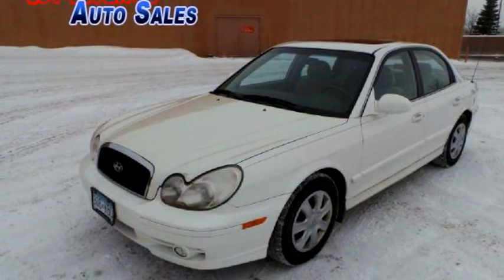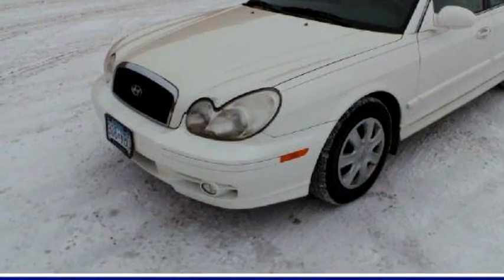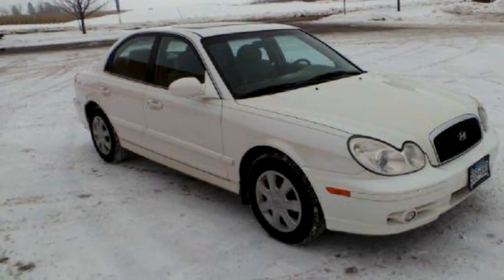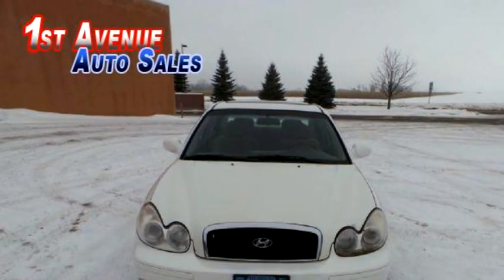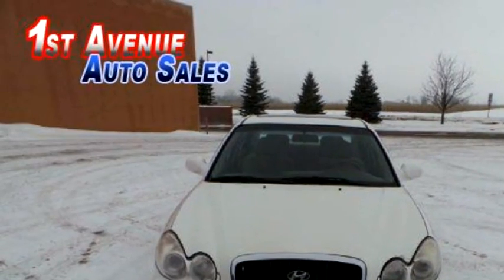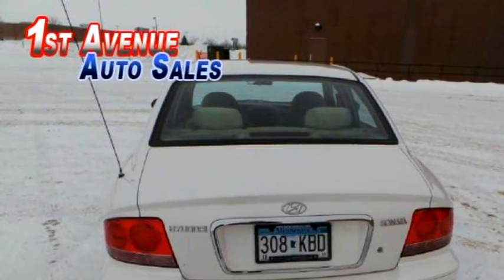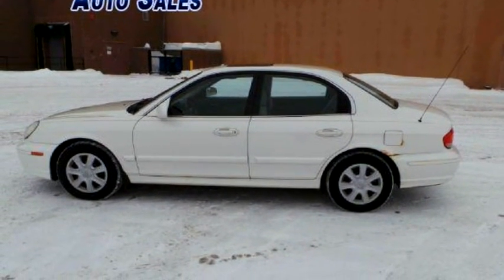First Avenue Auto Sales Inc. proudly presents this 2004 Hyundai Sonata Base. Transmission is automatic, exterior color is white pearl, interior color is tan. It has a 4-cylinder engine, size L4 2.4L 2351cc.